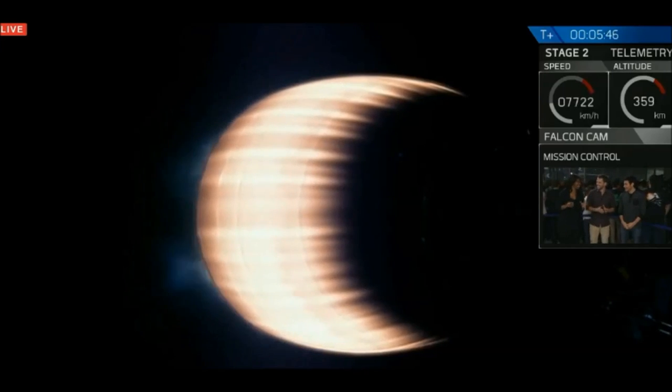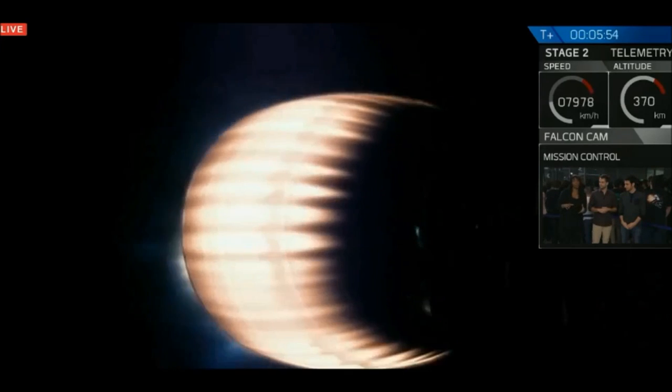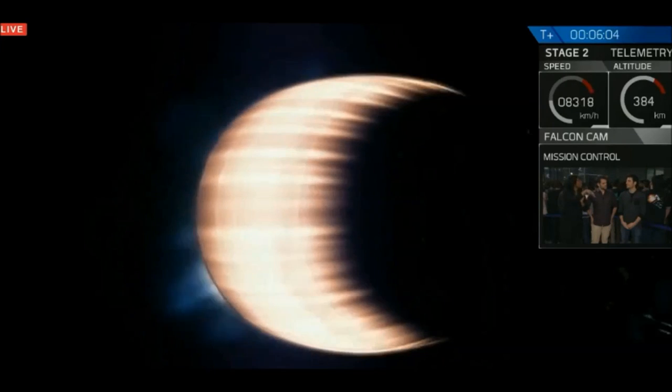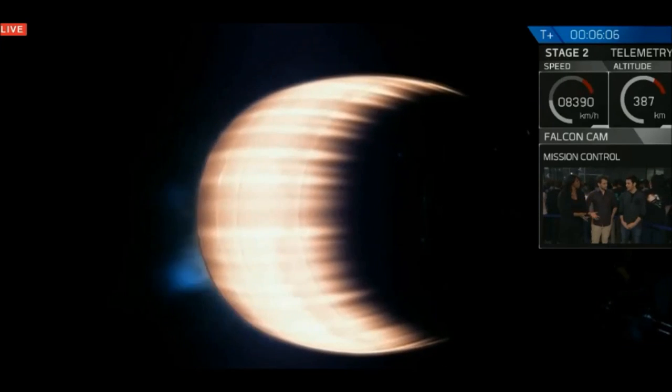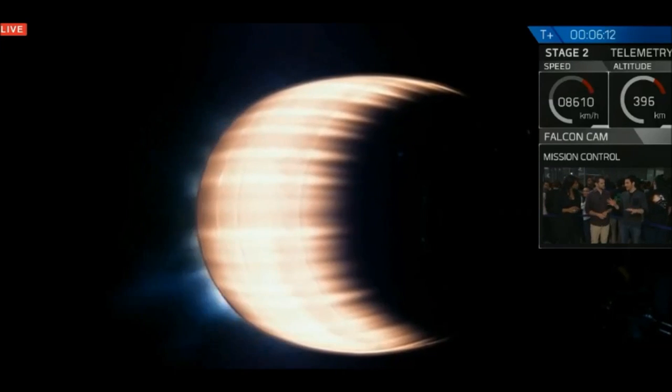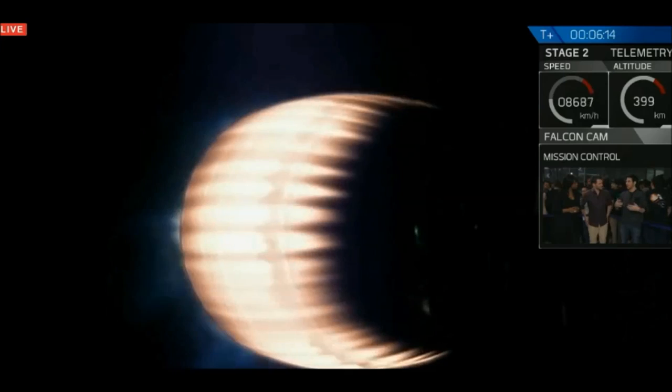Everyone's really excited here. There's a lot of energy. That boostback burn is really important because it reorients us back down to the launch site, back down to landing zone one, as opposed to normally after the second stage separates, that first stage will continue on a ballistic trajectory and crash into the ocean — but we are coming back to land.